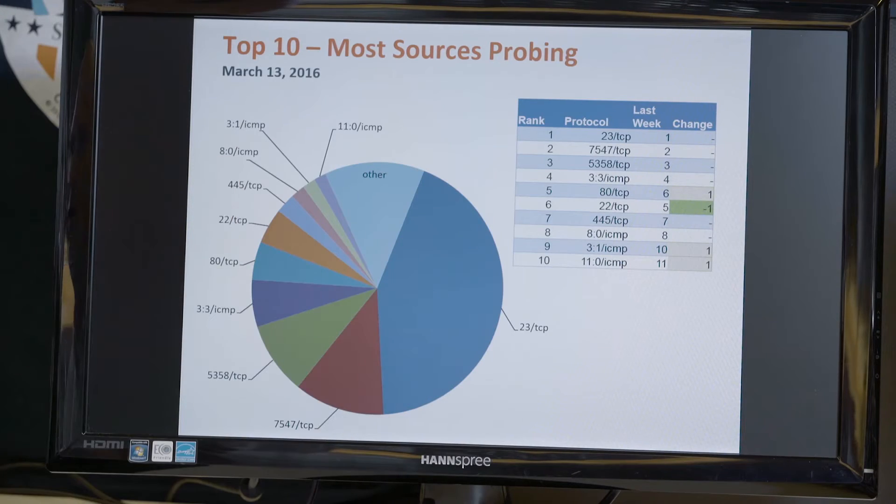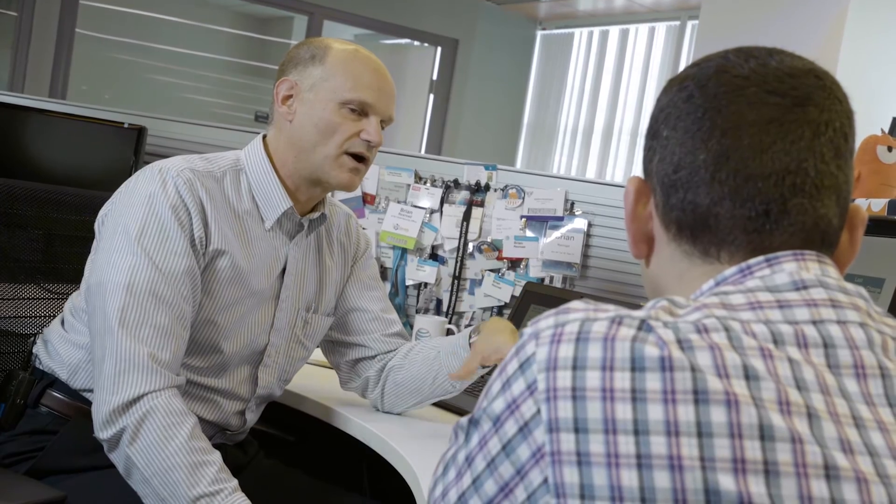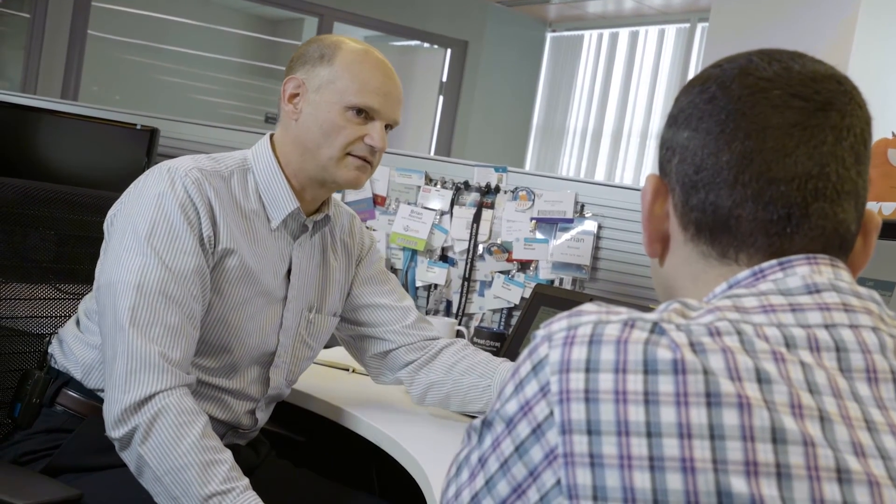Looking at the most sources probing port 23 and port 7547 — with the Mirai activity being tracked, a lot of the devices seen scanning on both of those ports show crossover, visible even in the pie chart.